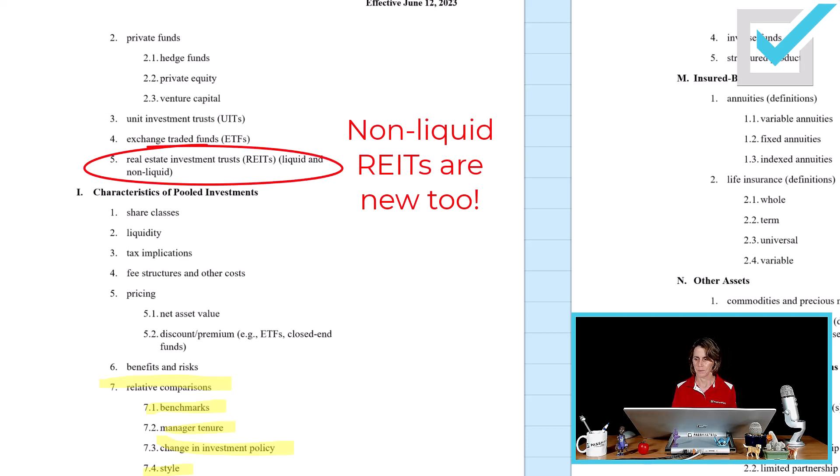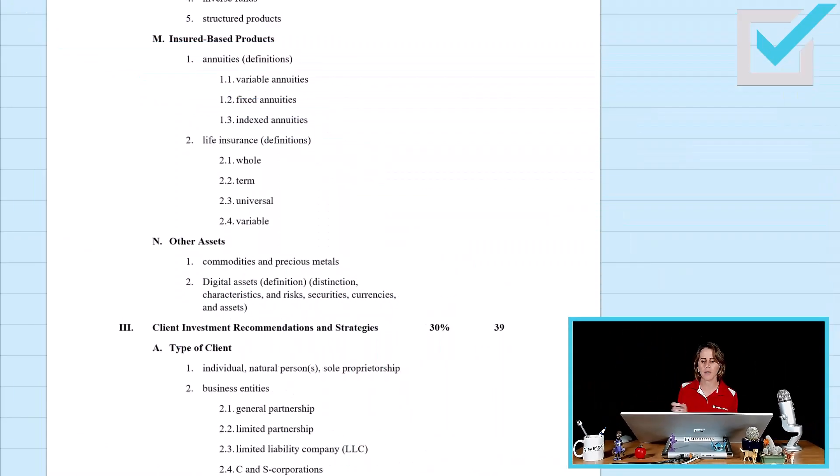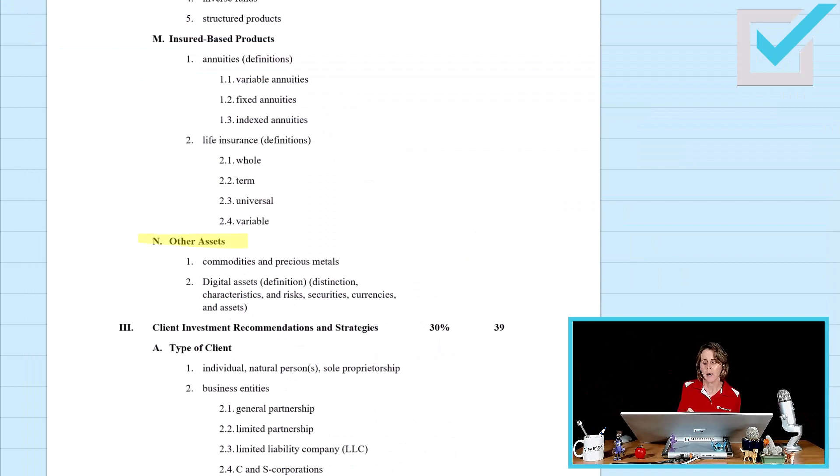Non-liquid REITs are new too. The final new topic within Section 2 of the outline is found within the topic of other assets, and that is digital assets — an understanding of what digital assets are, a little bit on cryptocurrency and NFTs, initial coin offerings and tokens.